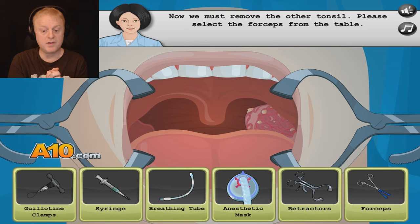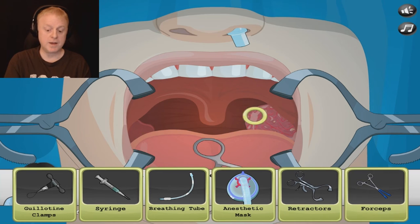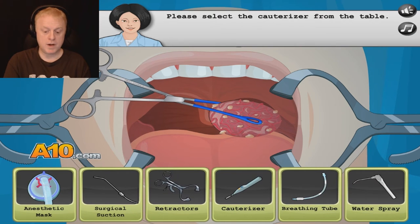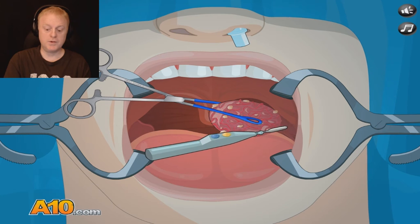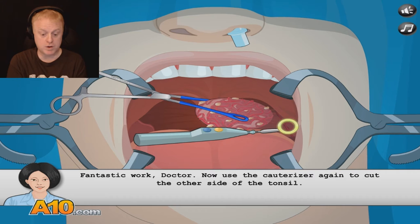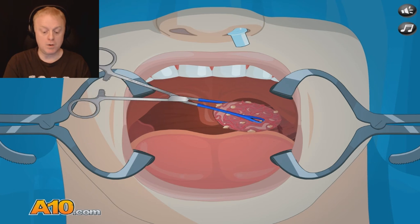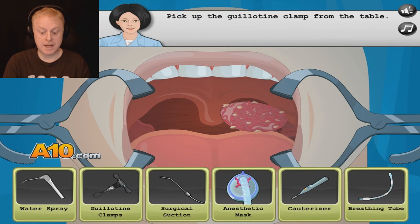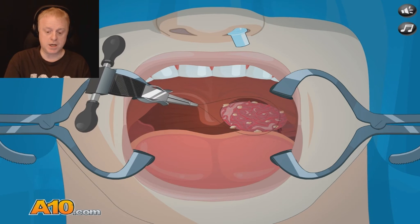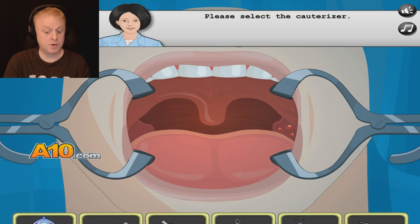Now we must remove the other tonsil. Please select the forceps from the table. Now we'll do the exact same thing to the other side. Pinch it up. Cauterizer from the table. We're going to do a little incision, Scott — you're not going to do a thing because you're unconscious. Fantastic work! Her compliments are getting better and better. Laura, this is the type of work I like from you. Use the cauterizer again to cut the other side of the tonsil. Guillotine clamp — I like to call it the lasso clamp. Sounds better. There you go — we pinched this little sucker. Off it goes.